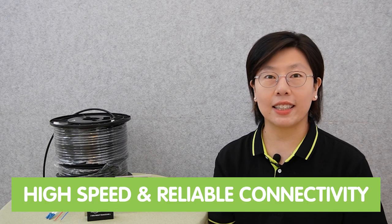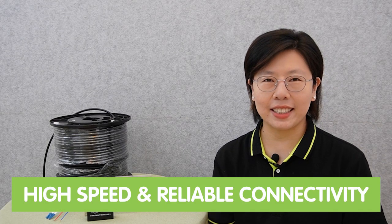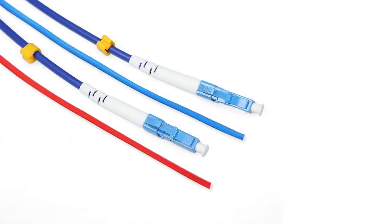Composite fiber-optic cable represents the pinnacle of data transmission technology, enabling high-speed and reliable connectivity. It consists of thin strands of glass known as fiber-optic cable, which are capable of transmitting data as pulses of light, and a pair of power cords that can provide power to the connected device.